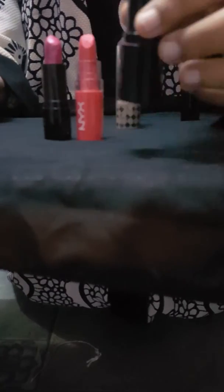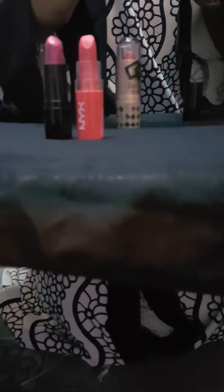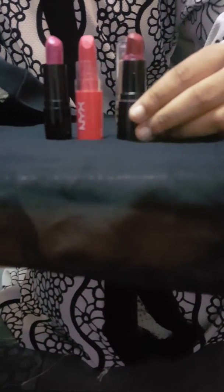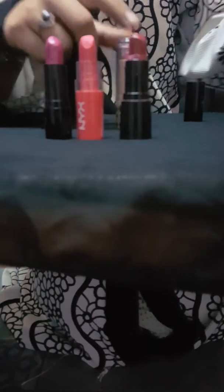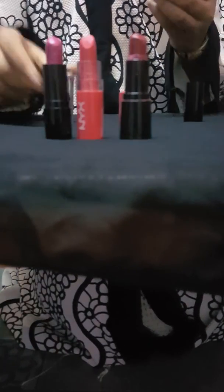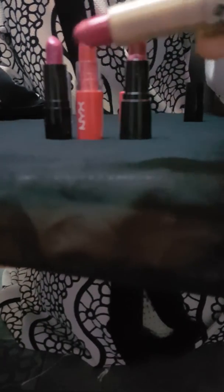And here I have my best color — this suits me very nicely. This is the best color for Indians, and I am an Indian. I also have a pink color lipstick here; it's not magenta, it's pink, but it suits me very nicely as well.